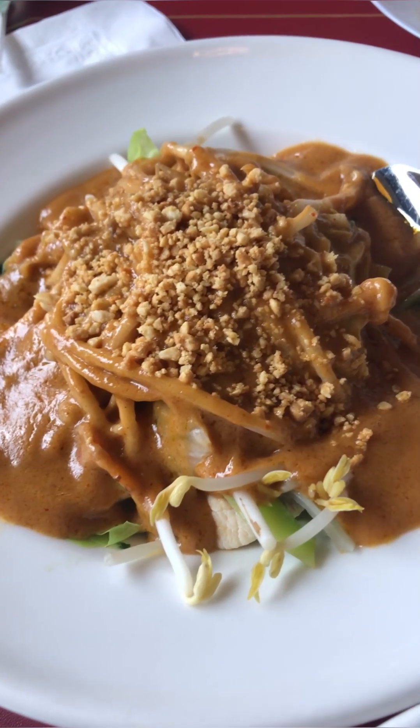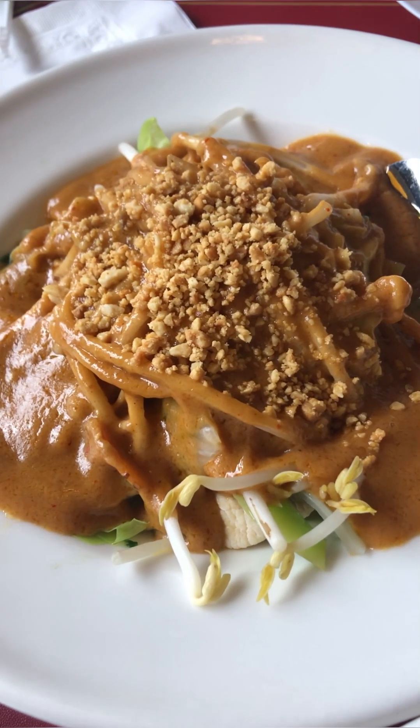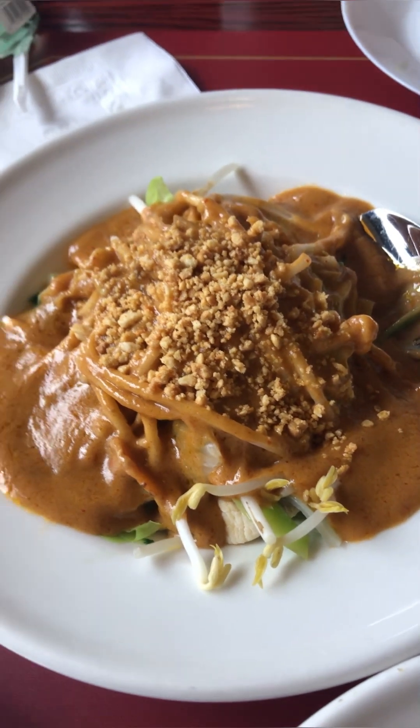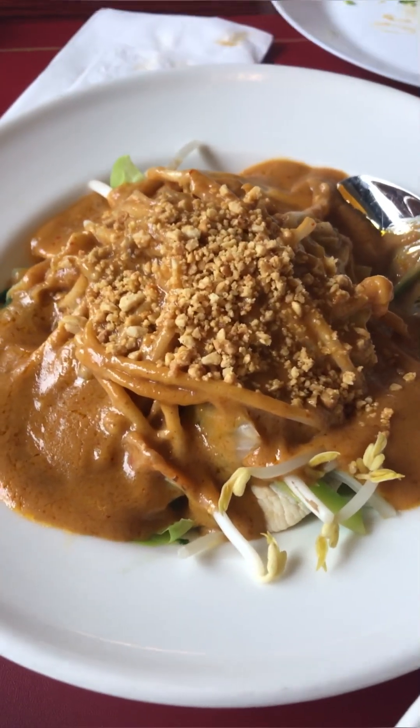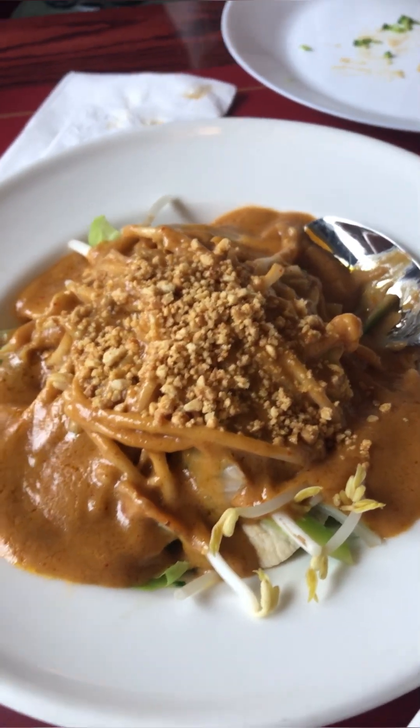This is the Rama chicken. It looks beautiful. Rama is a peanut sauce. I'm really excited to try this. It's got some bean sprouts as well. Really beautiful presentation coming at you. Oh yeah, that's luxurious.